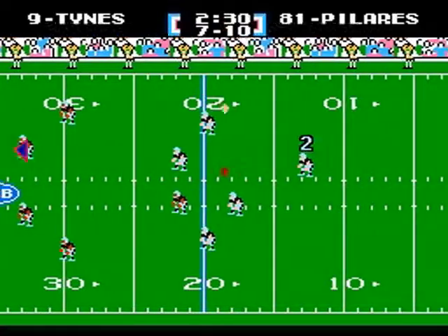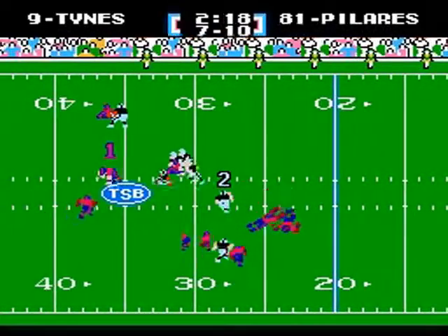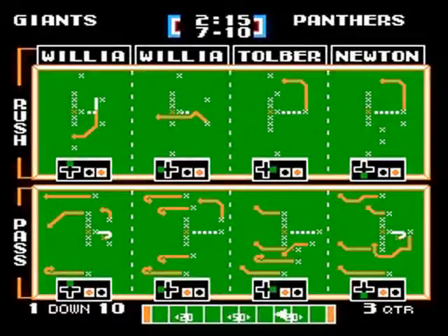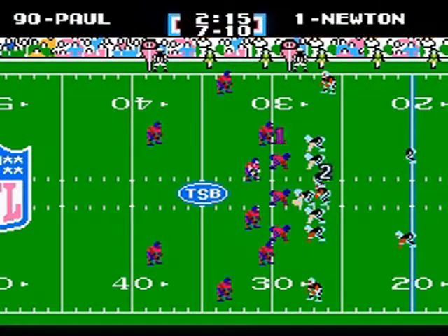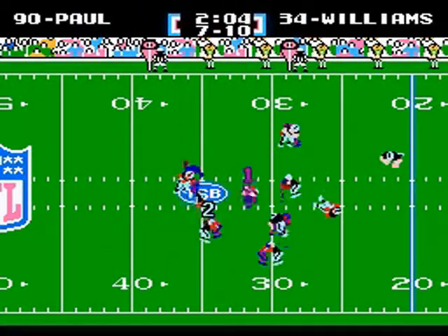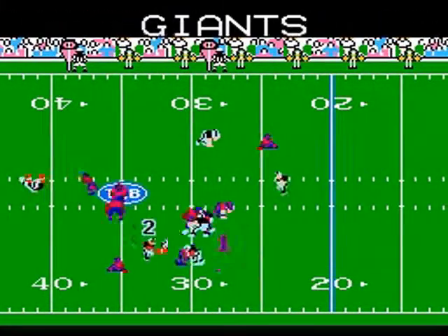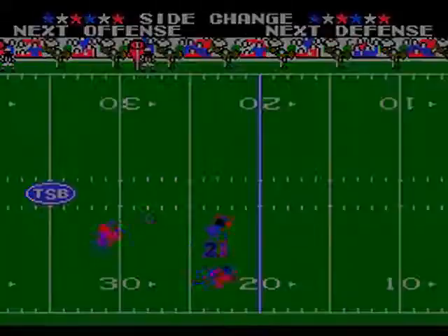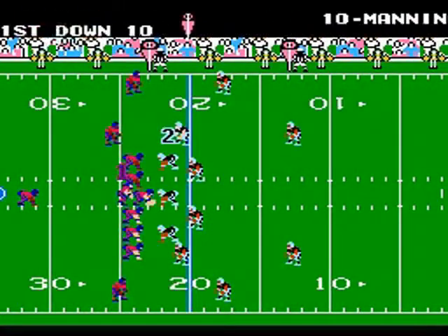The Panthers receive the kickoff — Pilaris starts from the 13 and advances it to about the 28-yard line, and that's where the Panthers will start this drive. Williams gets the carry and he fumbles the football! The Giants get it back — Corey Webster with the recovery, and the Giants have fantastic field position and a golden opportunity!